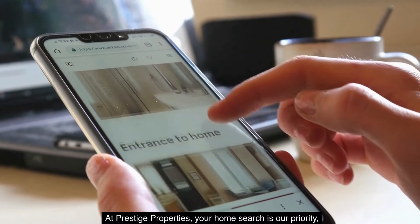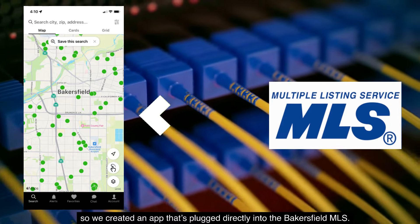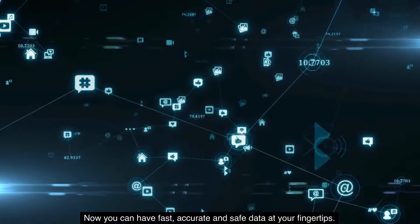At Prestige Properties, your home search is our priority, so we created an app that's plugged directly into the Bakersfield MLS. Now you can have fast, accurate, and safe data at your fingertips.